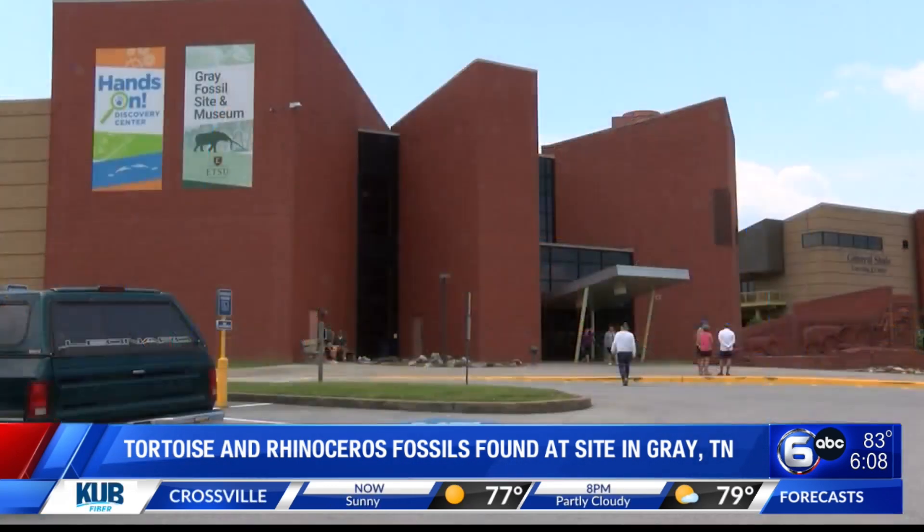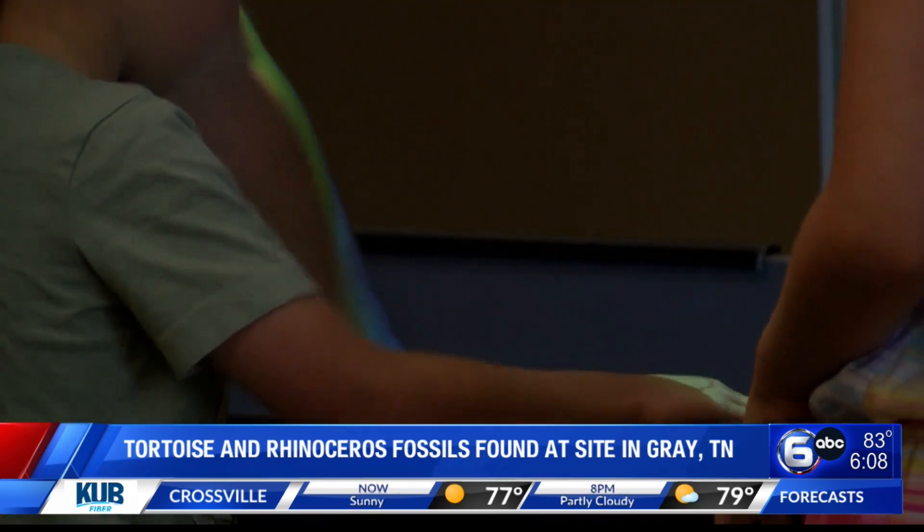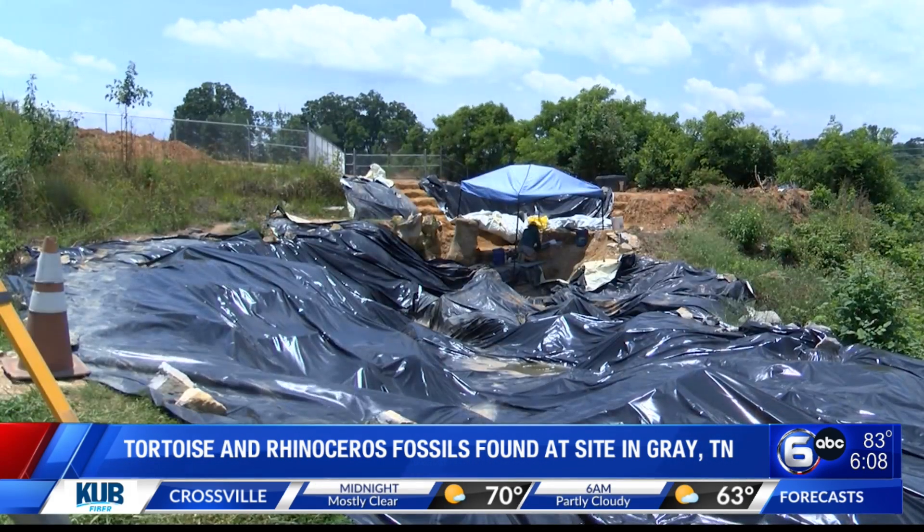Our Tri-City Sister Station's Clarice Shield dug into how these findings are adding to our understanding of this area's past. It's a busy summer day at the Gray Fossil Site in Hanson Museum and at their active excavation site.